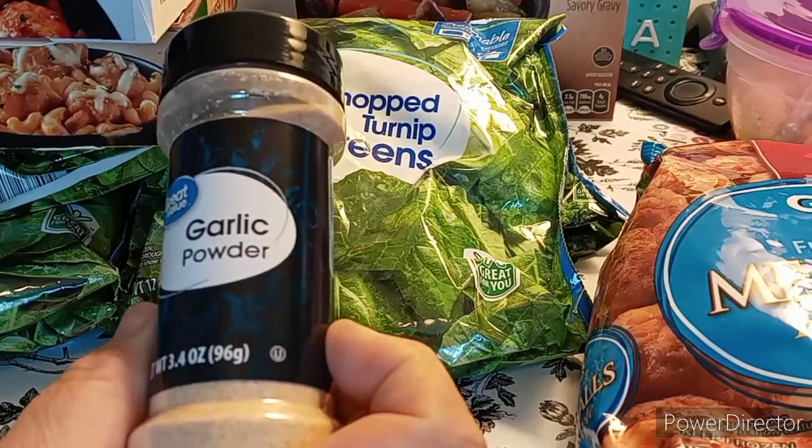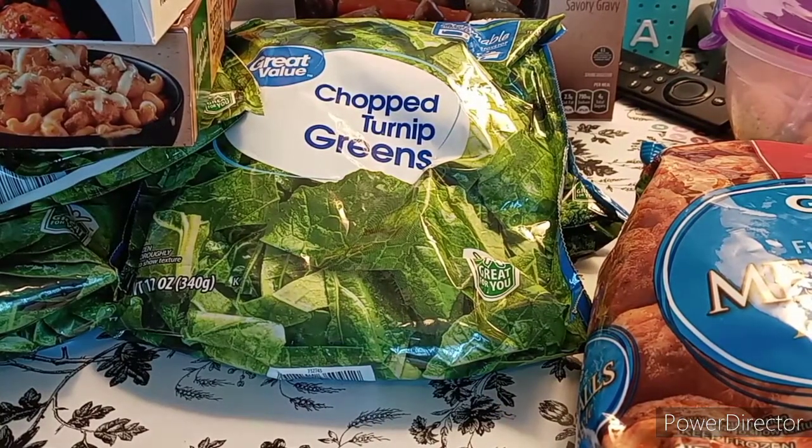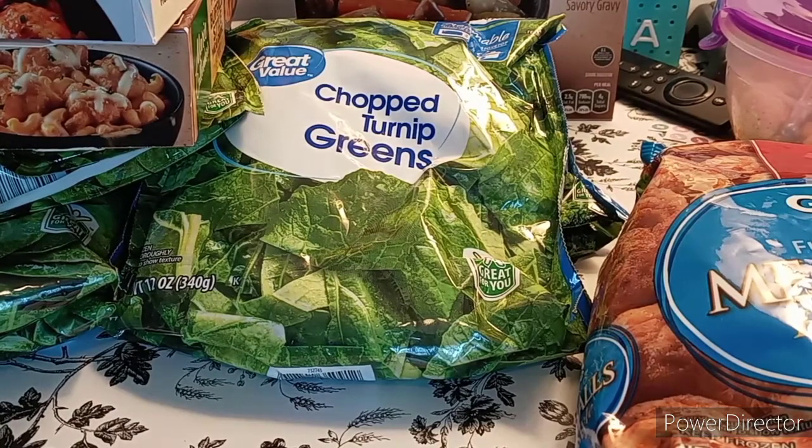Next is garlic powder — this was 98 cents and it's a 3.4 ounce. I like garlic powder better than garlic salt, because that way you can control your salt intake.